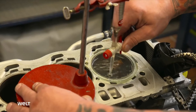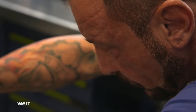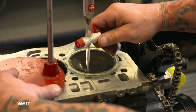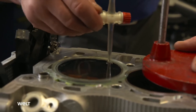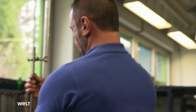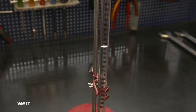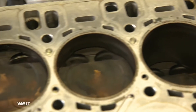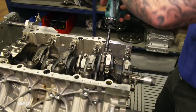The compression ratio to be measured is the ratio between the largest cylinder volume and the smallest one. The mechanic pours in benzene until no air is left under the cover. The graduated cylinder indicates 71 milliliters. After all eight cylinders and the cylinder head have been measured, it's clear: this engine's compression ratio has not changed.